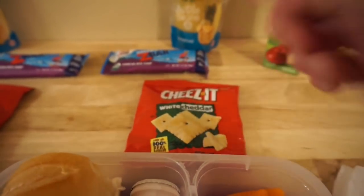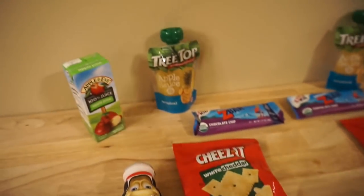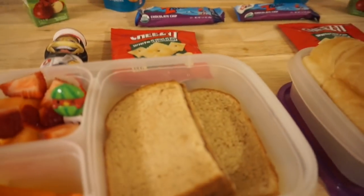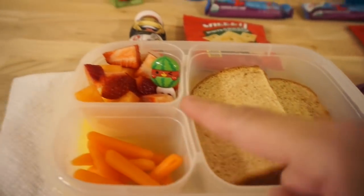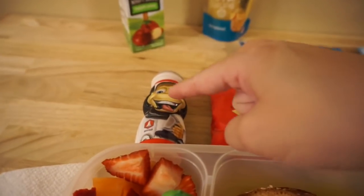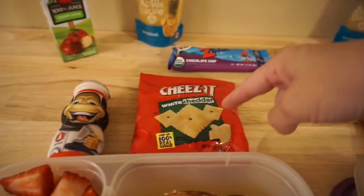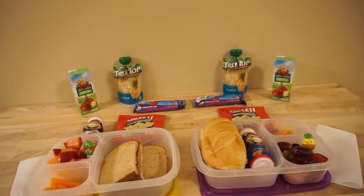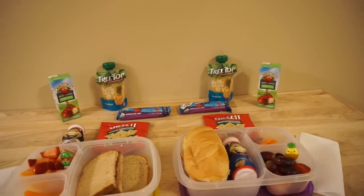Emily also has some cheeses. Maddie has the same snack and the same juice. She's having PB&J, some carrots, cantaloupe, strawberries, a Danimal, and the cheeses as well. That is everything for this week — I hope you all enjoyed it!